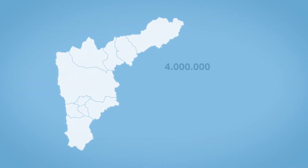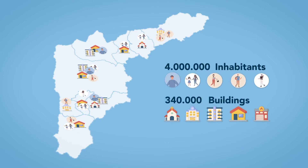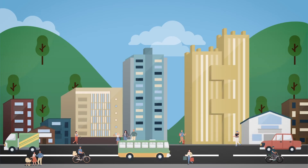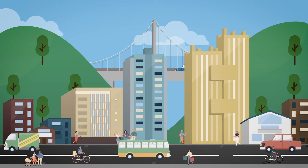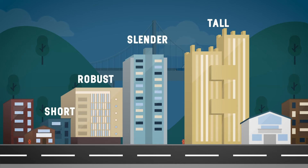In the Aburra Valley, there are 4 million inhabitants and a variety of buildings. The buildings, along with the sewage system, bridges, roads, and other lifeline utilities, form the infrastructure inventory of our city. If we focus on buildings, there are a great variety: tall, short, slender, robust, old, and new.